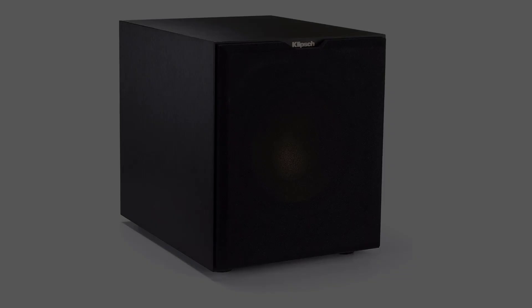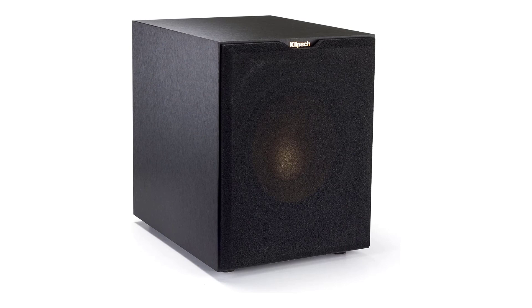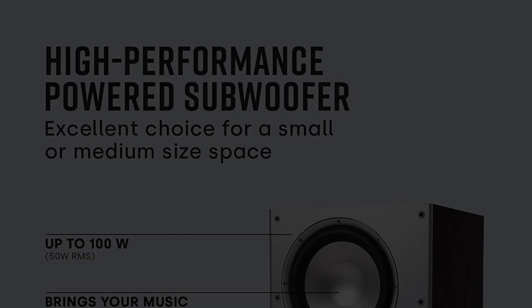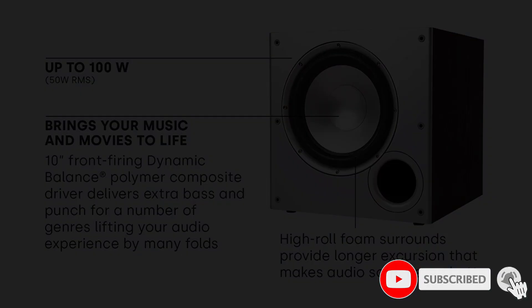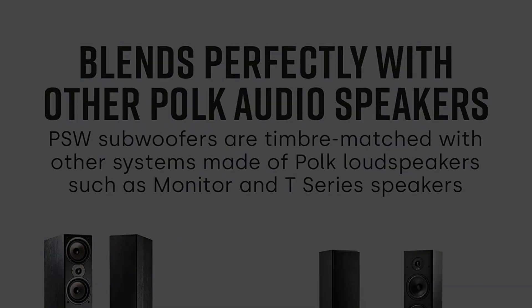At number four: the Polk Audio PSW-10. The Polk Audio PSW-10 is another option that can serve as your best budget subwoofer. Because it is small, you won't have any trouble placing it in your room. The front of the subwoofer has a silver accent, though you might not notice it immediately since the unit features a mesh grille to keep dust out of the speakers.